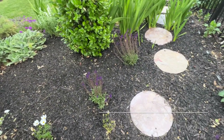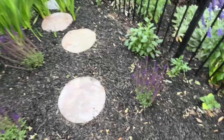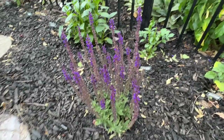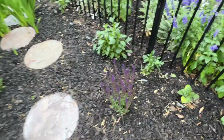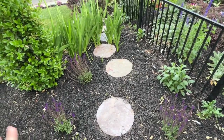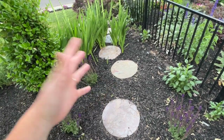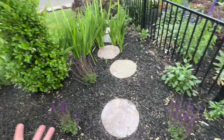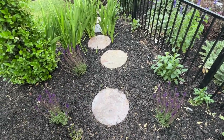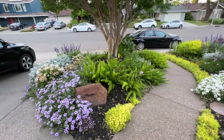Around the privet I put in Salvia nemorosa — the Caradonna variety. The reason I got these is that I went on a garden tour of gorgeous gardens in our town and they all had this plant — big round balls of purple — and I had to have them. I think they'll look really pretty bordering this walkway.